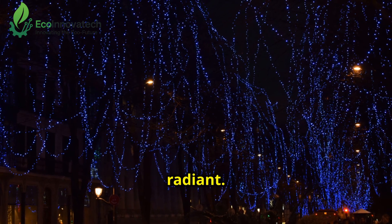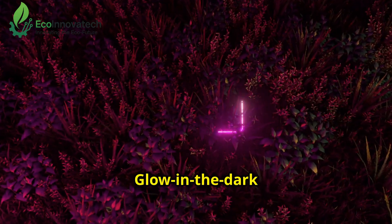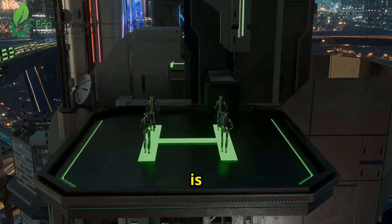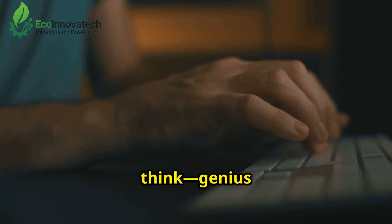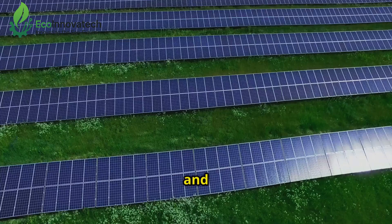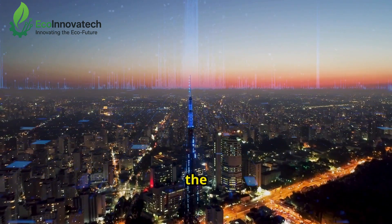Despite the challenges, the potential is radiant. Imagine a future where every city glows naturally — no streetlights, no emissions, just bioluminescent beauty. Glow-in-the-dark trees could light 20% of urban areas by 2035, saving 40 million tons of CO2 yearly. It's a luminous vision, and 2025 is just the start. So what do you think — genius or too dim? Drop your thoughts below. If you're as enchanted by this as I am, smash that subscribe button for more ecotech breakthroughs, and check out our video on solar silk panels next. It's another game changer you won't want to miss. Let's keep dreaming of a greener, glowing world. See you in the next one.